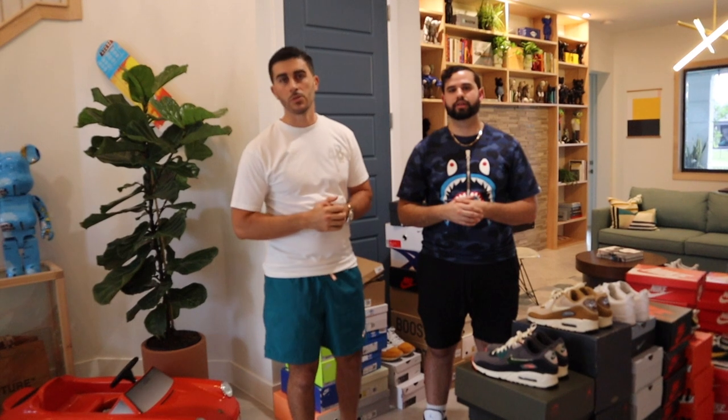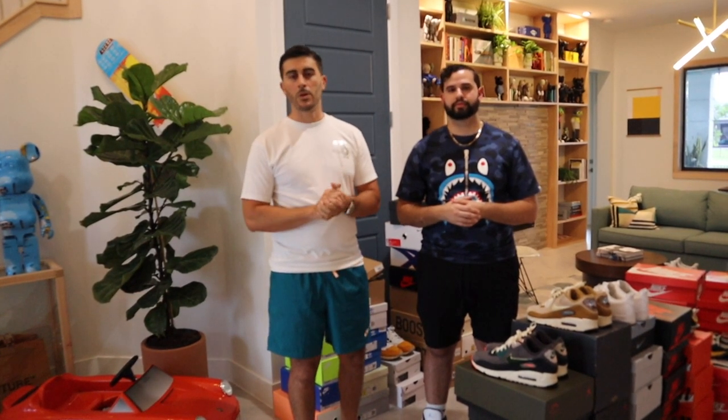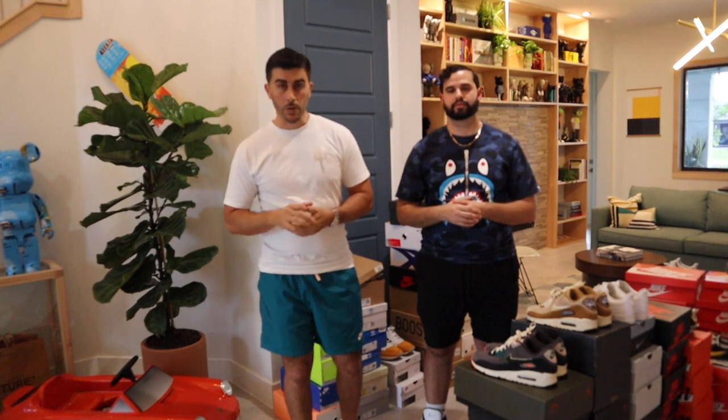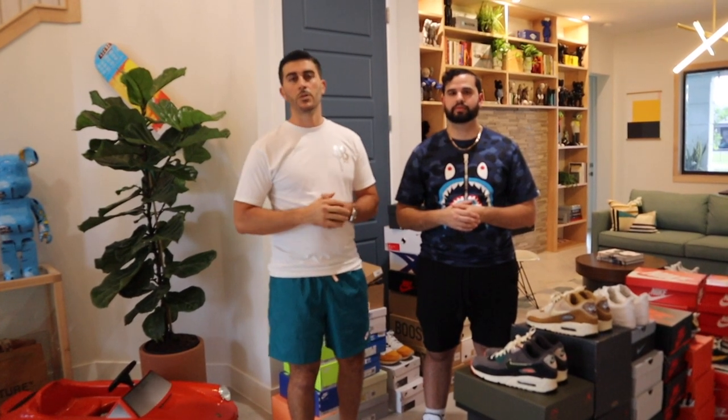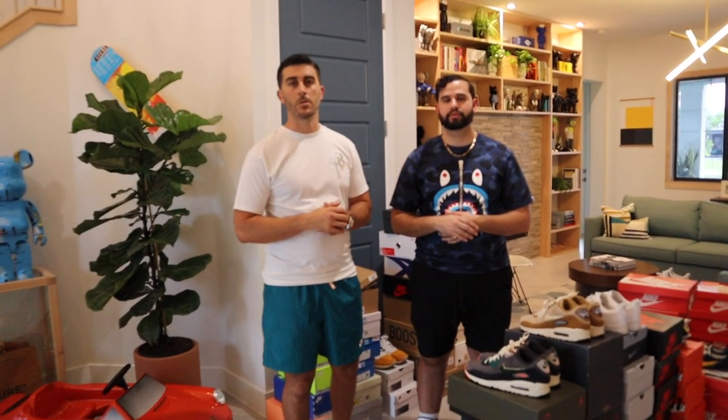Shoutout to the folks out on Fairfax — Apartment 4B — a brother of his and his lady who've been through a lot. Their store was recently destroyed and looted like so many others. They're family, and that's why he's wearing the shirt dedicated to them. They're going to come back bigger and better than ever. Shoutout to everyone who donated. When you get to LA and you're on Fairfax, go see them.